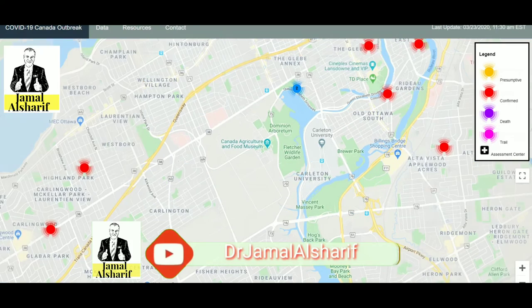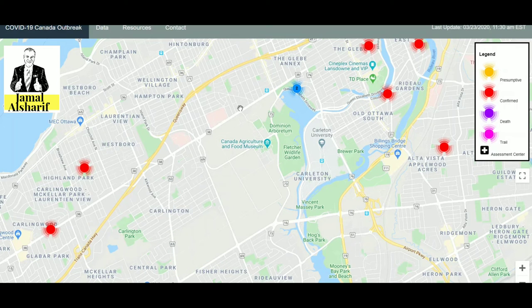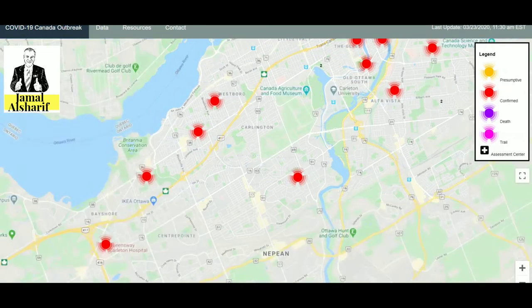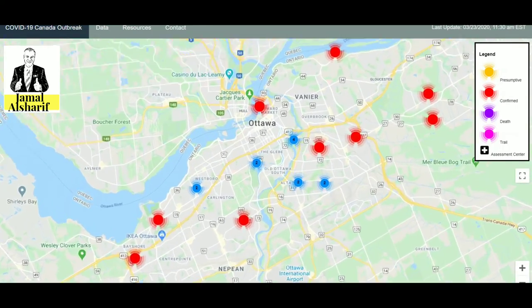In general, this is a good idea. This approach is being used by many countries — it was first used by China to help people identify where COVID-19 patients are around them, so they can avoid those areas.